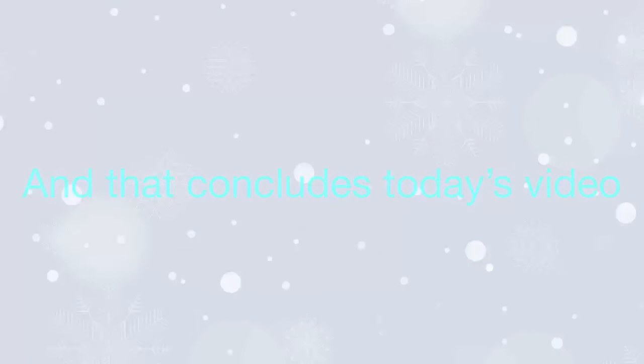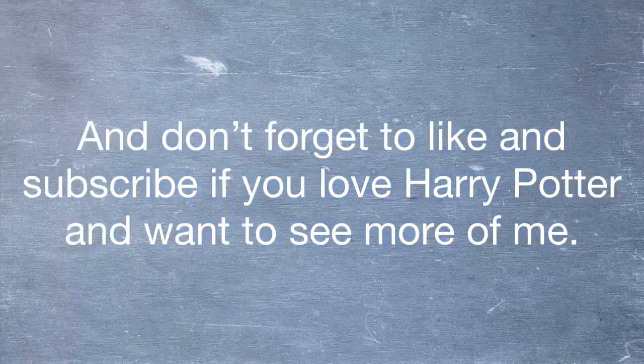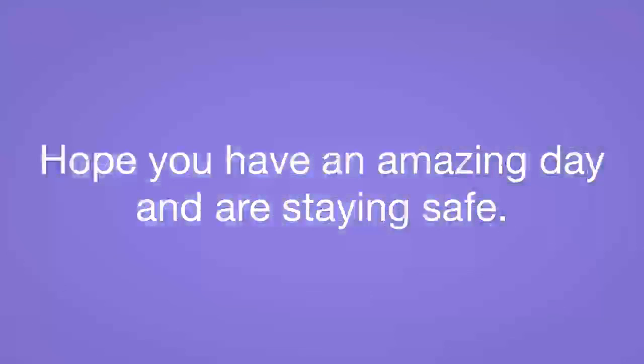And that concludes today's video. I hope you enjoyed. Don't forget to like and subscribe if you love Harry Potter and want to see more of me. Hope you all have an amazing day and stay safe. Bye!